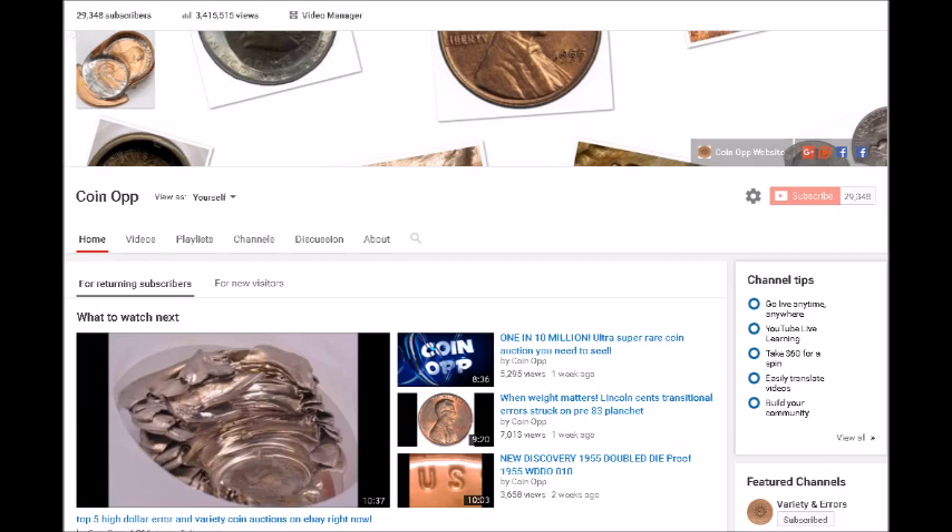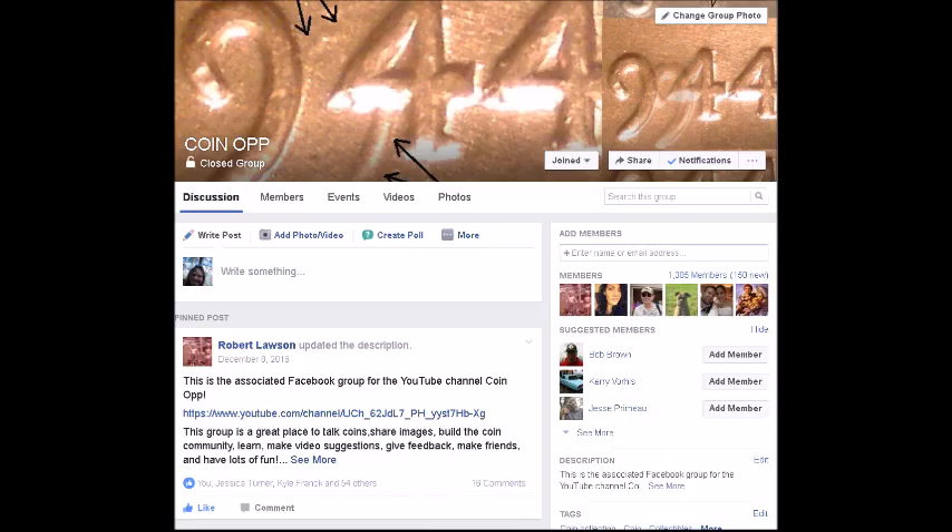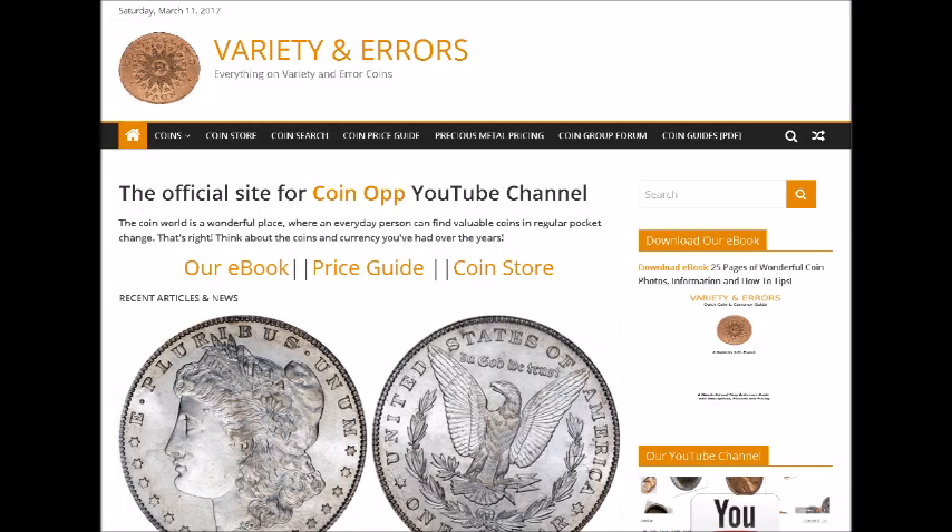We will be doing a video every day this week and I will keep you posted on the exact day the giveaway happens — as soon as we hit 30k subscribers we will do the giveaway. You can always find myself or Robert Lawson in the CoinOp group on Facebook. If you haven't been to our website, it is varietyerrors.com. Kyle, my publicist and media manager, does an excellent job keeping the site updated with fresh articles just about every day. Go check it out, and once again we seriously hope you enjoyed this video — hit subscribe, hit thumbs up, and have fun searching.